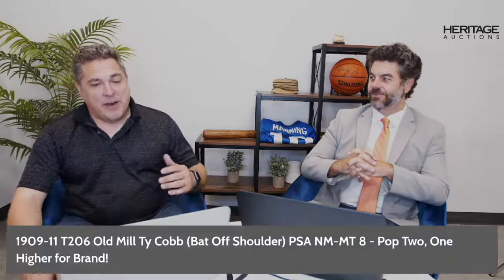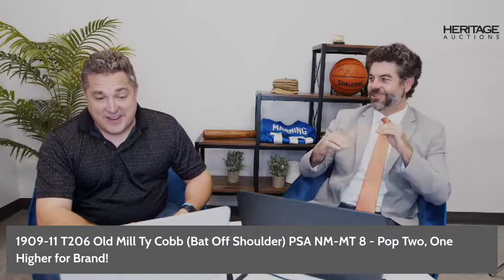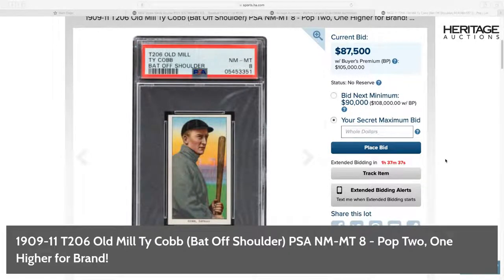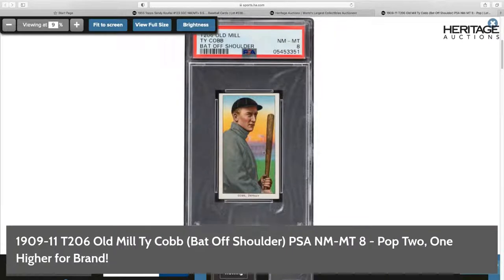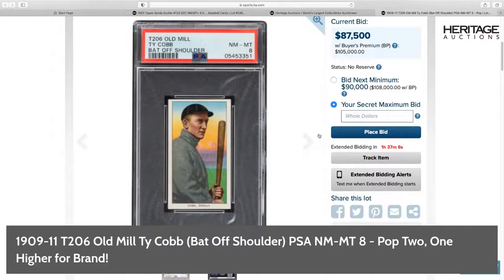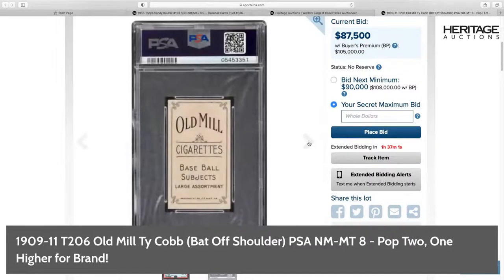Next up: 1909 Ty Cobb bat-off-shoulder, Old Mill. This is a population of two with only one higher for the brand. Vibrant colors, it's Cobb with a bat in hand. Currently at $87,500 — one of the nicest T206 Old Mills out there. You may see it come up every few years, but you may not see this one again for a long time. Things of this quality don't really go down in value. The Old Mill back is one of the more aesthetically pleasing ones.